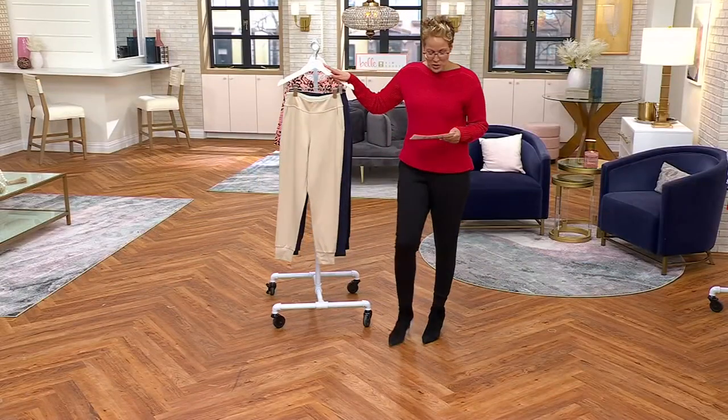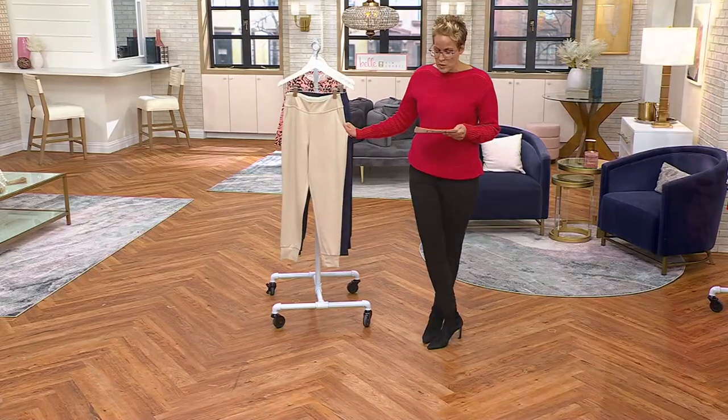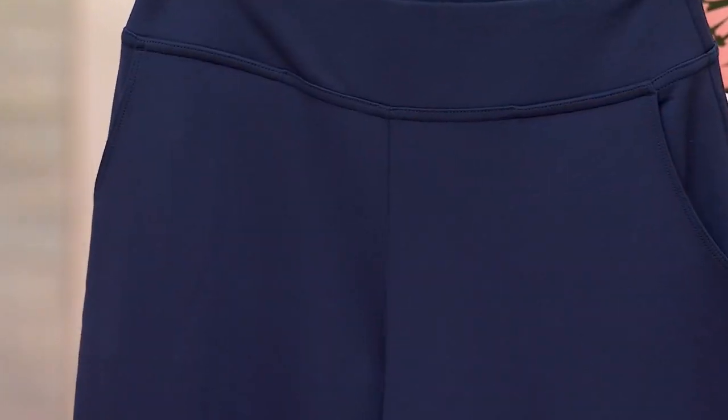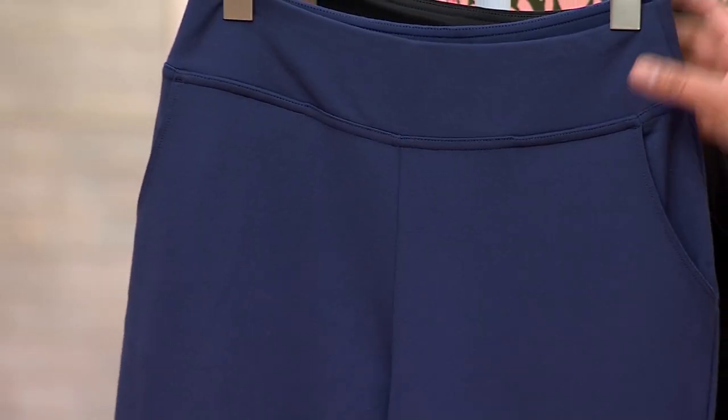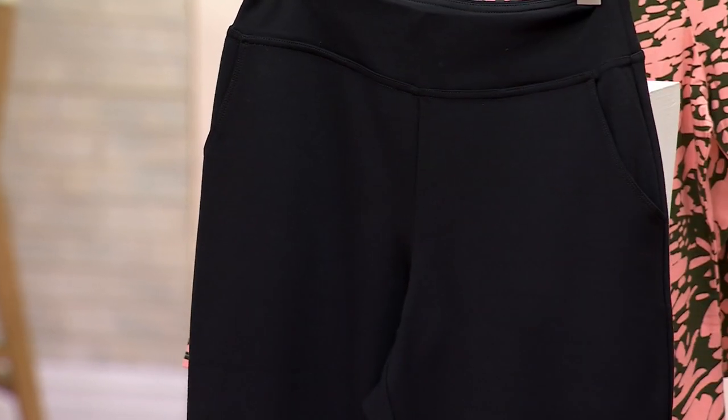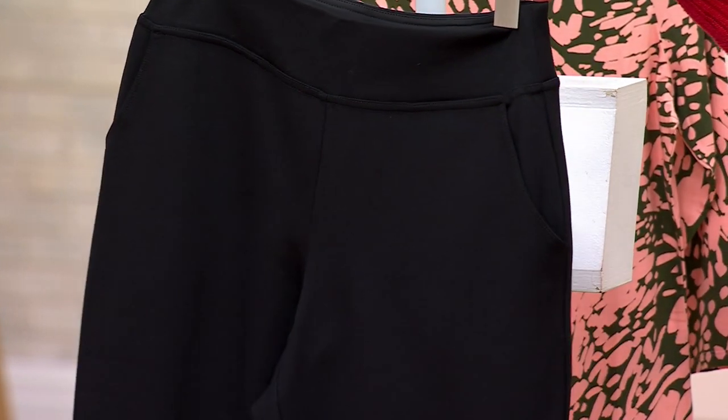Here are your colors. We do have the sandbar. Regular inseam is 28, petite is 25, and tall is 31. Here is the twilight. These are all foundational colors in Kim's collection. And then there is the black — an absolute no-brainer.